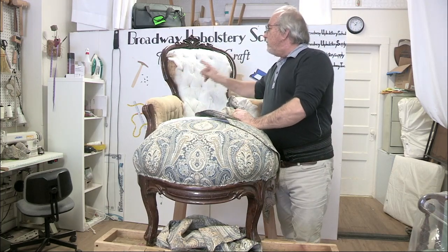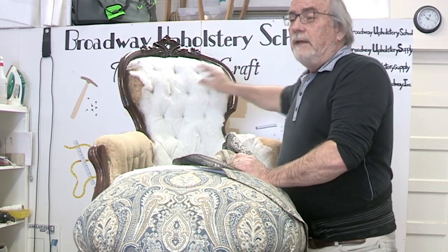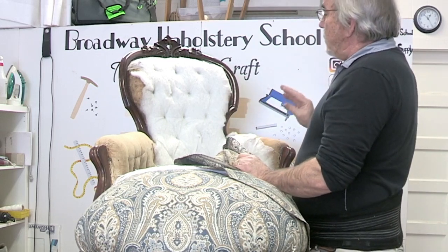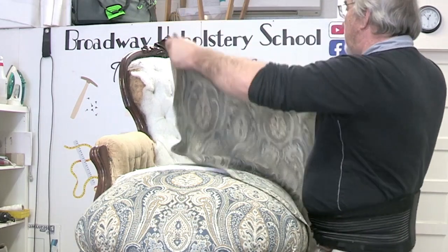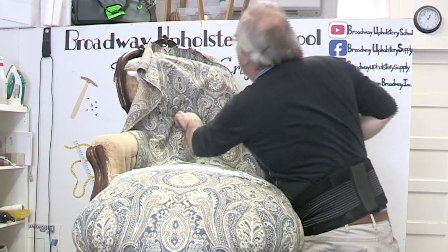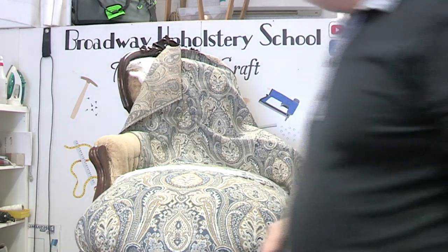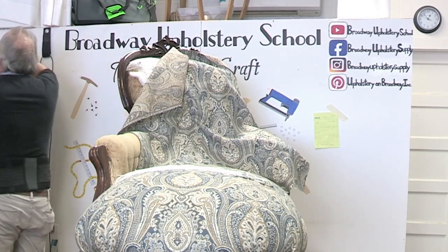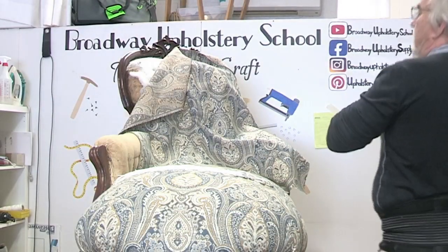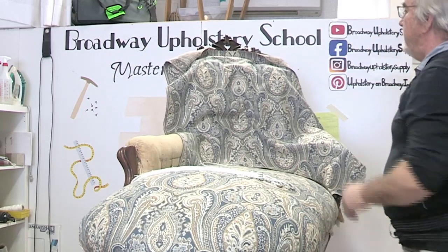If you've seen my other videos, when you measure for tufting you want to measure with the soft tape, go into the hole all the way across, then add at least three or four inches — a little different than a regular job. Same thing up and down — go into each button hole to get the proper measurement. I have to make sure my center point is lined up too, so it's going to fall right about there. I'll turn this so you guys can see it a bit better.